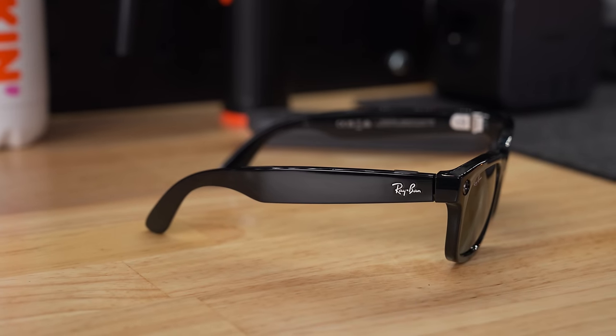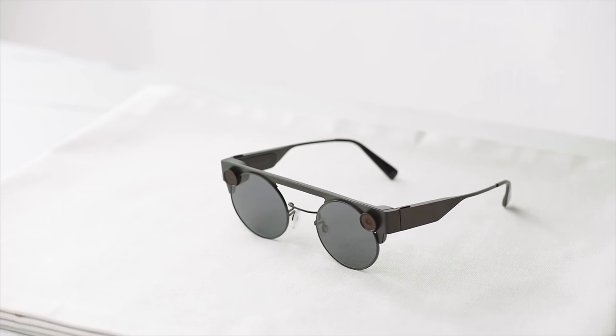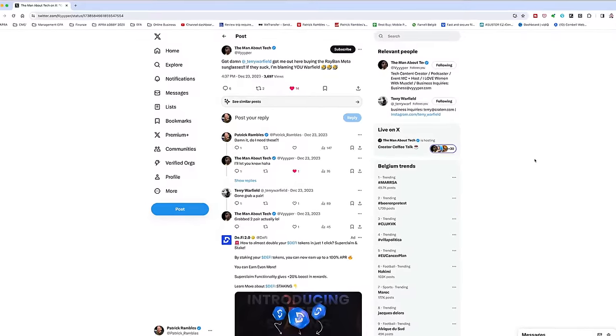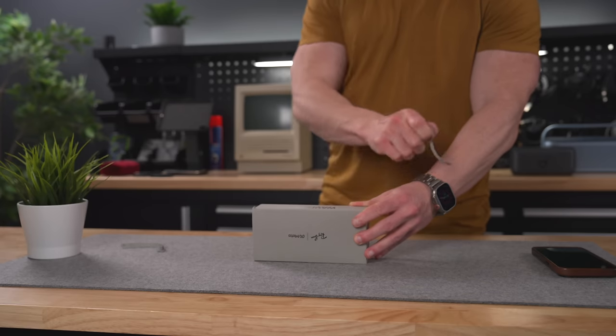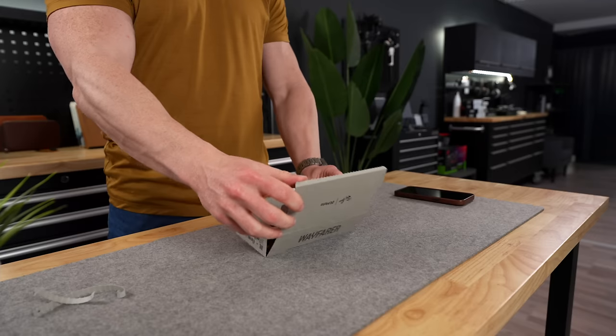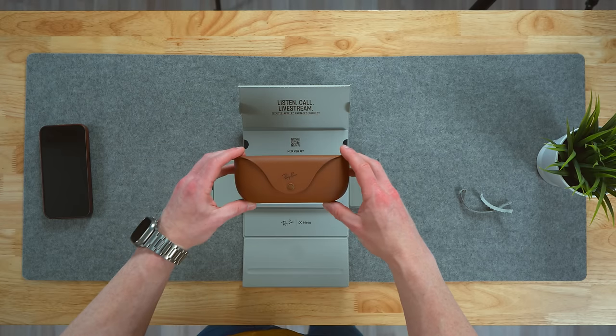So these are the Ray-Ban Meta Smart Glasses. I have to be honest — when these were first launched a few months ago I wasn't super interested. We've seen camera glasses before; we had the Snapchat Spectacles and that was kind of a flop. So when these first came out I was like yeah, maybe I'll give them a try at some point but not right now. But I kept seeing them pop up on my feeds and fellow creators were really enthusiastic, so I caved and picked up a pair. Even when I did finally order them I still thought I was ordering some camera glasses with a few extra features. But man was I wrong.